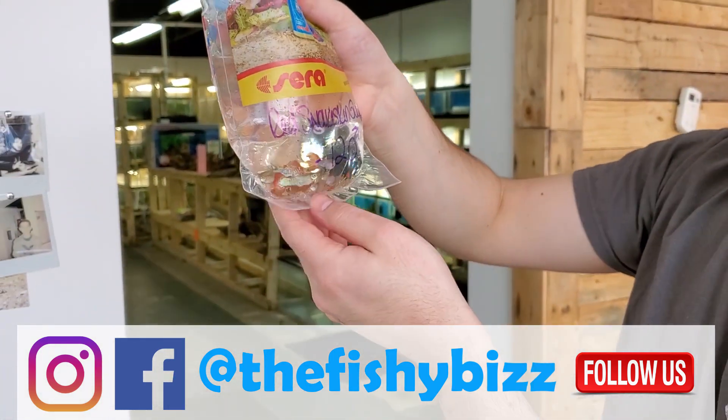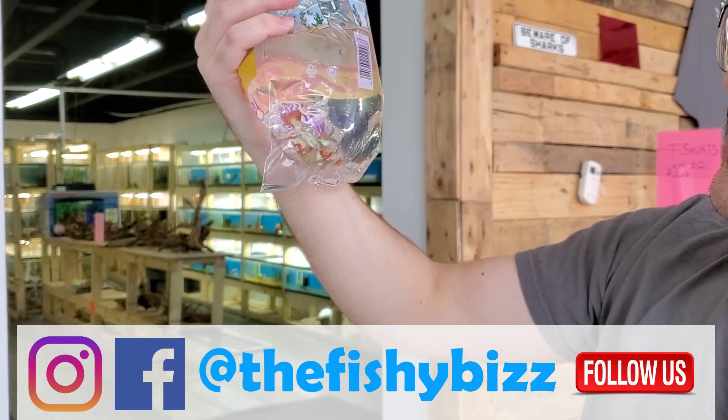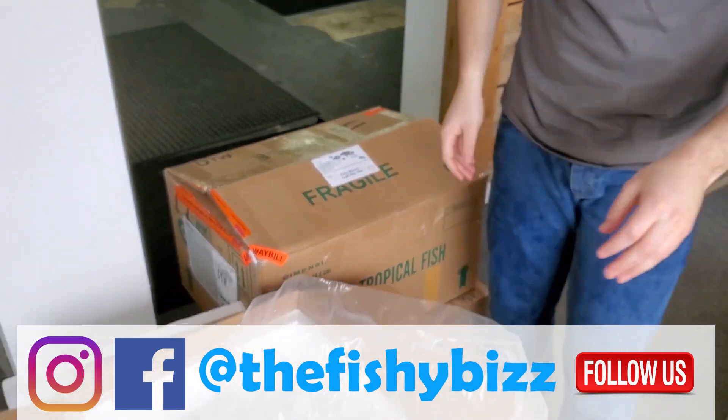Red snakeskin guppies — all these fancy male guppies have been doing really well. The snake skins have been flying out of here so I keep getting them.